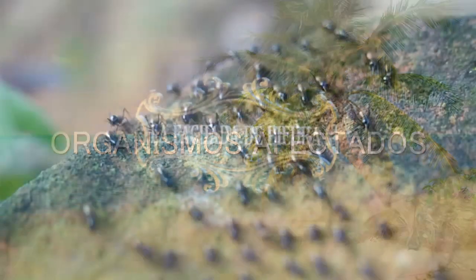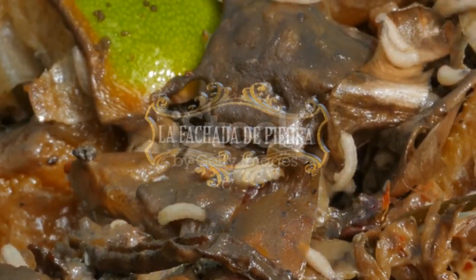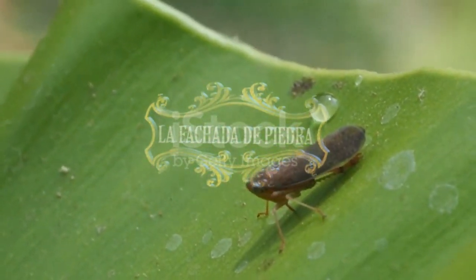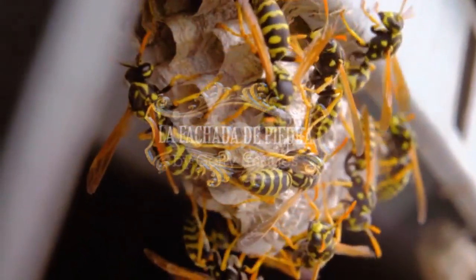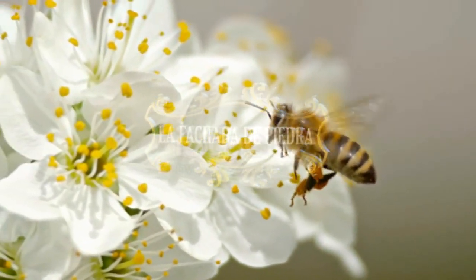El jabón potásico funciona mejor en insectos de cuerpo blando y artrópodos como los pulgones, adelgidos, cochinillas, la arañuela roja, los trips, los cílidos, los cocoideos, la mosca blanca y las larvas de la mosca de sierra. También se puede usar para las orugas y los altahojas, pero estos insectos de cuerpo más grande pueden ser más difíciles de controlar solo con jabón. Muchos polinizadores e insectos depredadores como escarabajos, abejorros y círfidos, como las abejas y avispas, no se ven afectados, así como tampoco el pulgón verde del melocotonero.